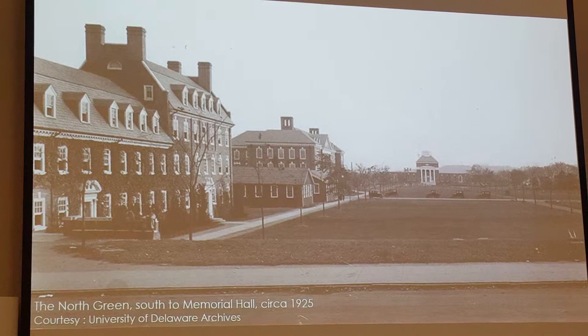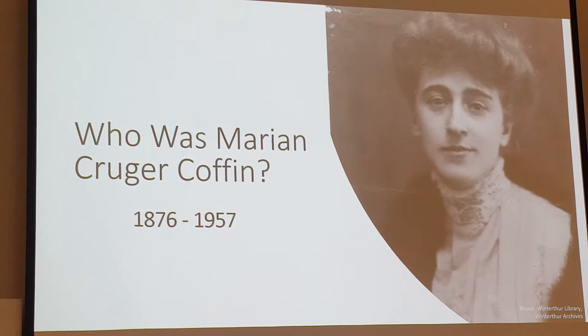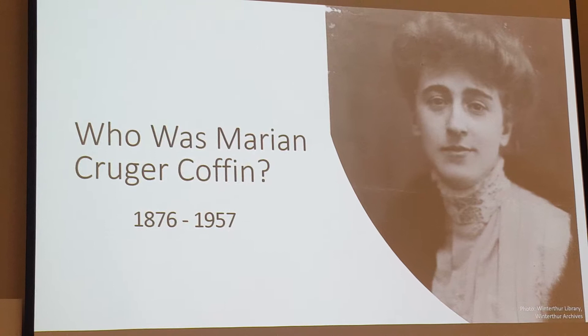Shortly after the Day and Clowder plan was implemented, Marion Krueger Coffin was hired to develop a landscape plan for the historic green. But before I get into that, I'm going to turn it over to Anna, who's going to talk a little more about who she was and some of her other significant works.